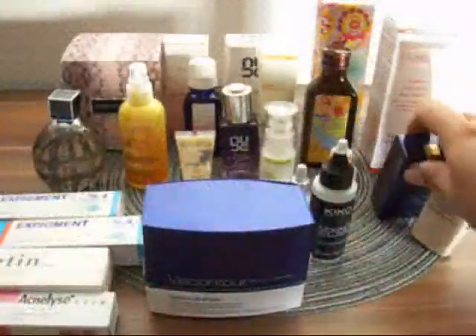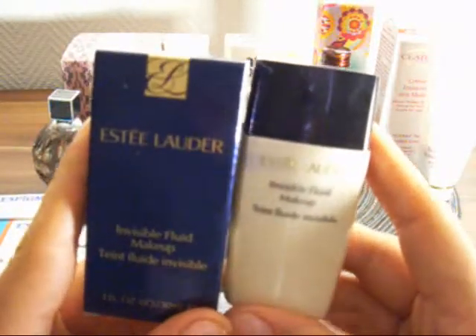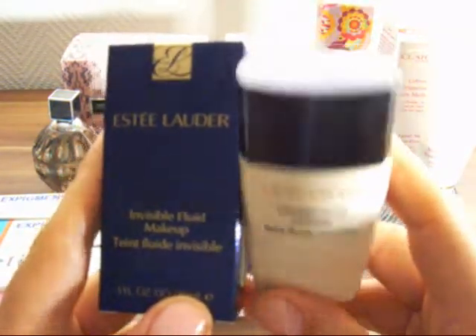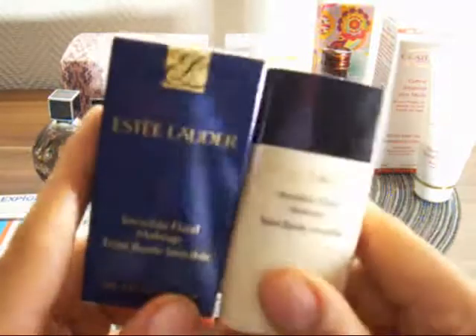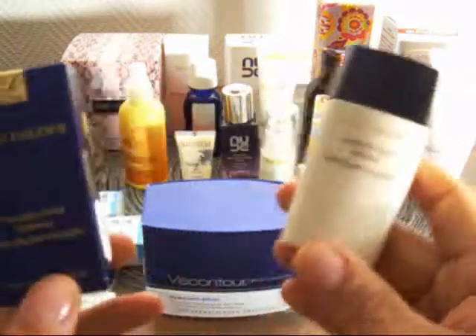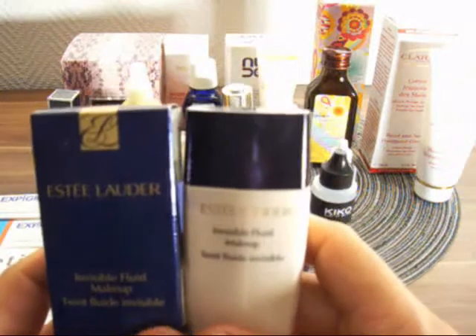Instead of another Laura Mercier product I'm not too happy with, I have the Estée Lauder invisible fluid makeup. I like the consistency — it doesn't stay sticky on the face; it dries on the face but doesn't feel dry. The problem is it breaks up after about five to six hours. I cannot stand foundations breaking up after six hours; they have to last at least eight hours. It's a nice foundation, but it's not one I would repurchase.